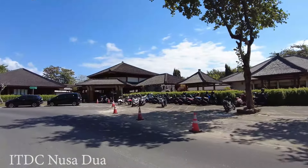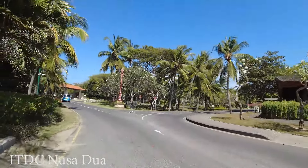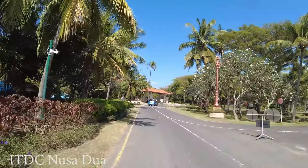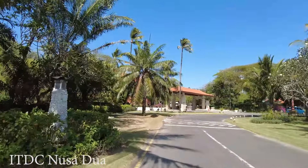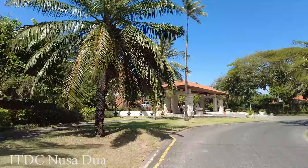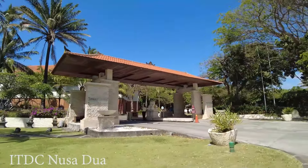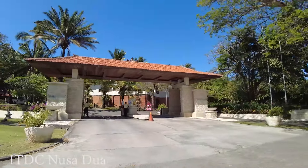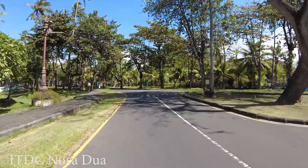On the right side is also part of Bali Collection. In front of us is the gate to go to Grand Hyatt — it is one of the best hotels in this area. Is it safe to walk around here at night? Of course it is very safe, because at every gate there is a security check as well.